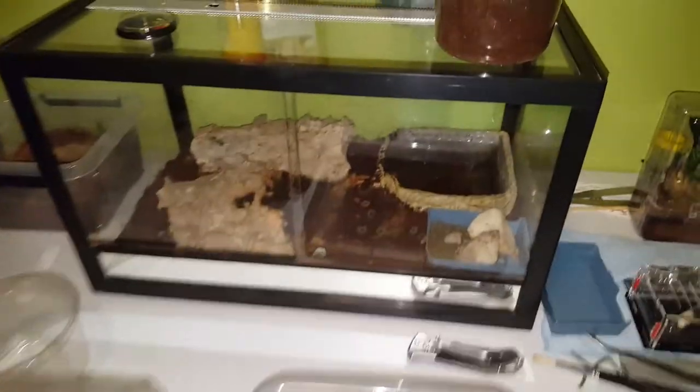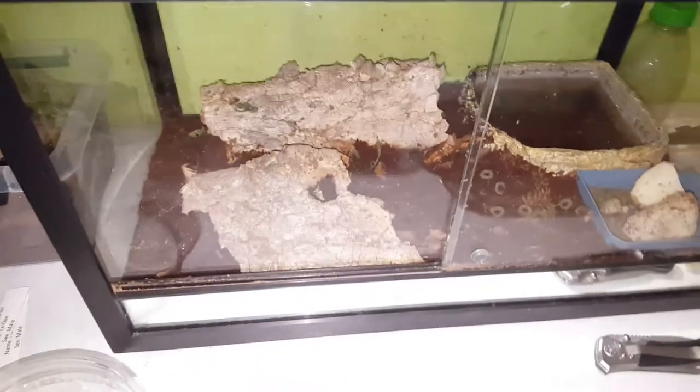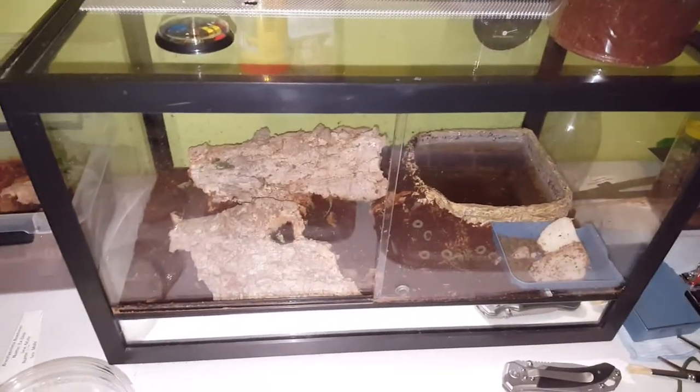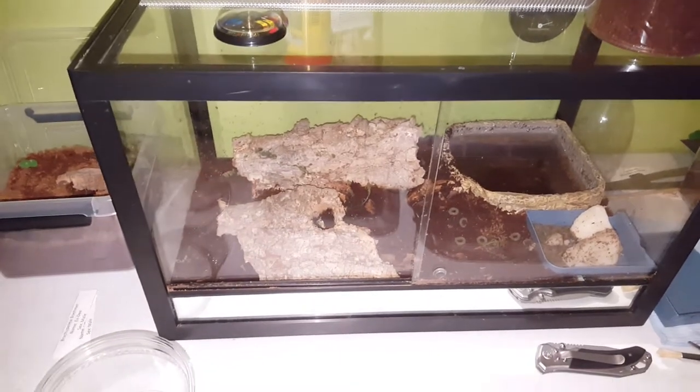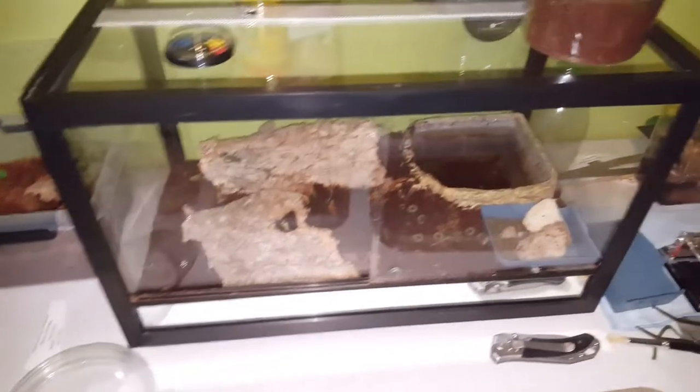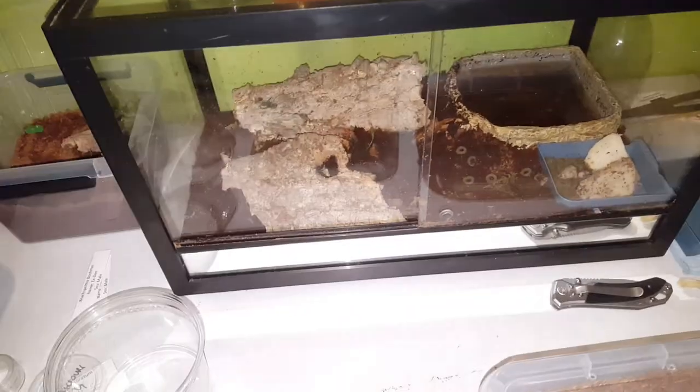The crabs have both burrowed under each of these cork barks. I'm looking for a bigger enclosure for them — checking secondhand places and talking to a few people. I think this enclosure is a bit too small because they've only got their hiding spot and then basically just the room on top of their hides to move around.